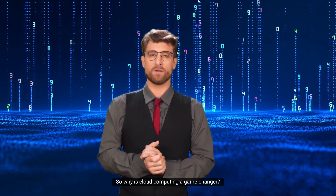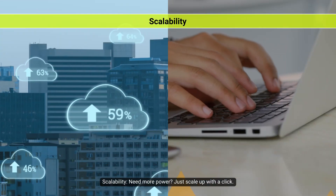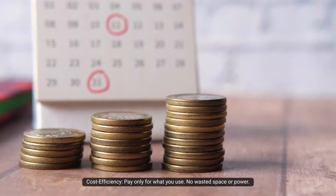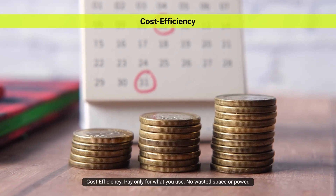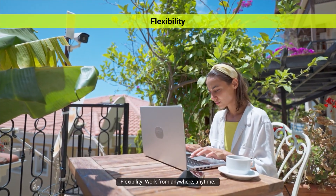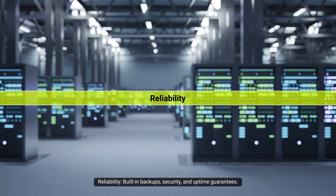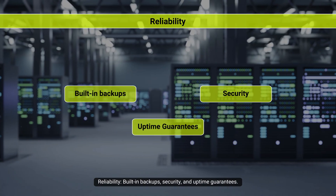So why is cloud computing a game changer? Scalability — need more power? Just scale up with a click. Cost efficiency — pay only for what you use, no wasted space or power. Flexibility — work from anywhere, anytime. Reliability — built-in backups, security, and uptime guarantees. And for businesses, cloud is more than just a trend; it's a foundation.